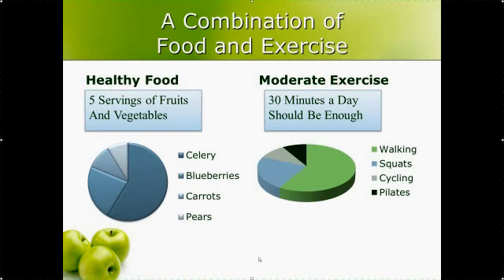The number one food you should be eating is celery, followed by blueberries, carrots, and pears. All of these are very healthy foods and you should be eating about five servings of fruits and vegetables a day. The celery one actually takes more calories to digest than you consume — a stick of celery is about five calories but you burn around 15 digesting it, so you end up with a net negative of about 10 calories.